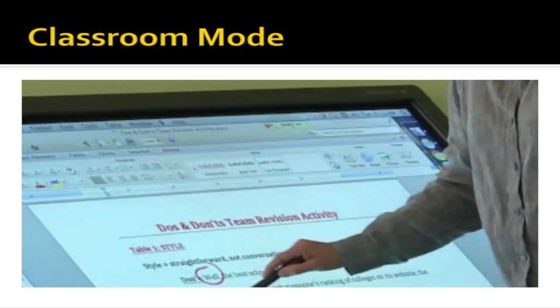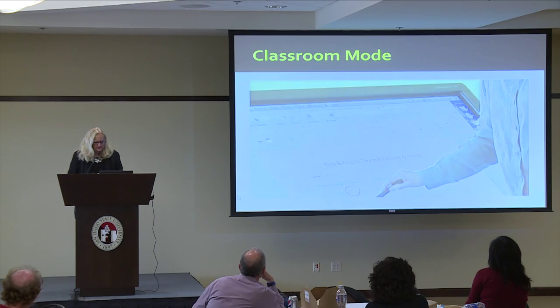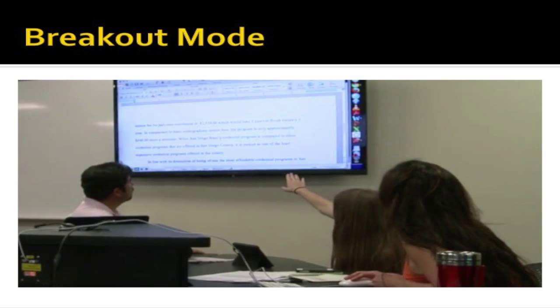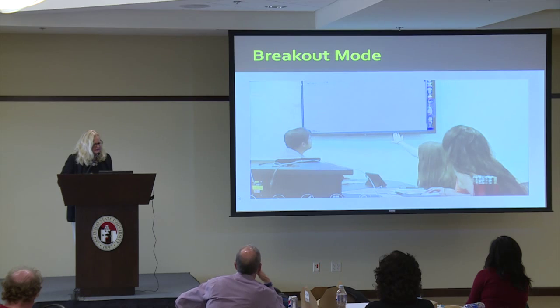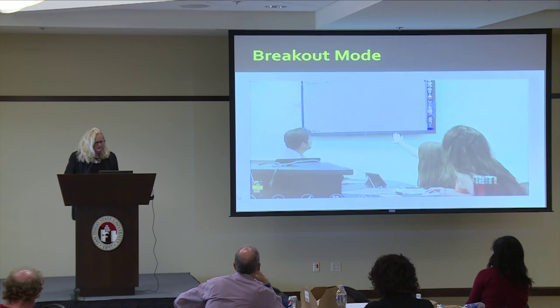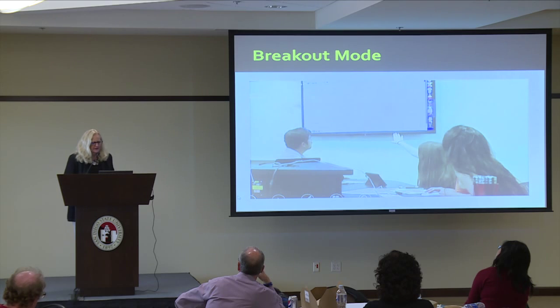I took some screenshots from the video. There's a smart board and there's a classroom mode where content is on all of the monitors around the room, and then there's a breakout mode where groups are on their own with their own computer. For example, I was explaining a revision focus I wanted them to take on their writing that day, and in the groups they're looking at a student's document and helping each other identify whatever I've tasked them to do. Sometimes each table does a different thing and then presents — I can put it back on classroom mode and they can present to the class an analysis of the revision, instead of just revising in isolation. It makes a big difference.